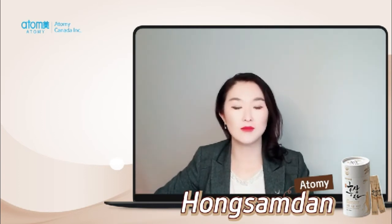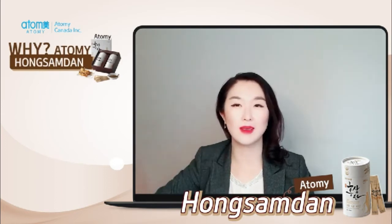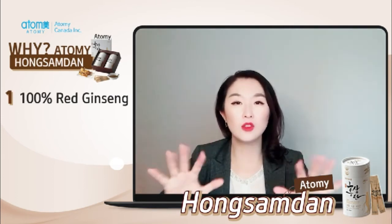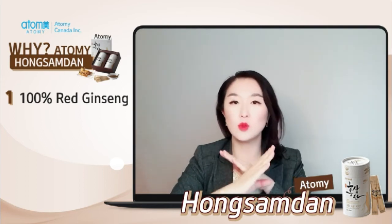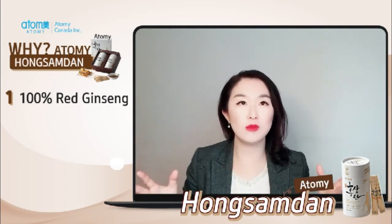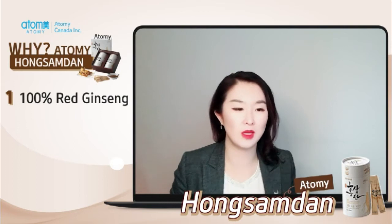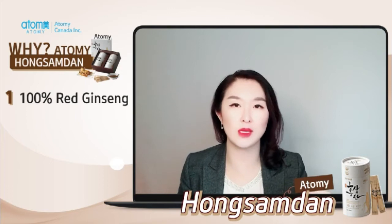So now, why Atomi Hong Sam Dan? I'll give you three points. Number one, Atomi Hong Sam Dan has nothing but red ginseng — 100% red ginseng in it. There's no water, no sweetener, no apple juice, nothing. No water whatsoever, and I know that's very hard to do. We have two patents attached to this product and the very first patent has to do with it.